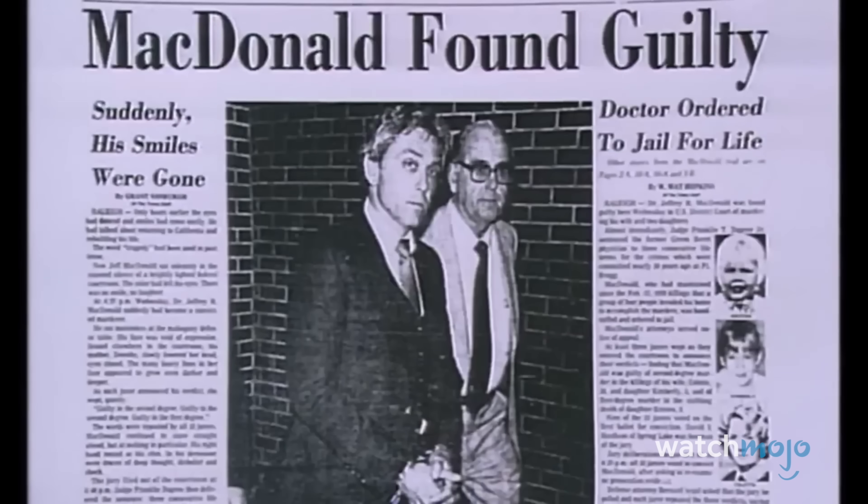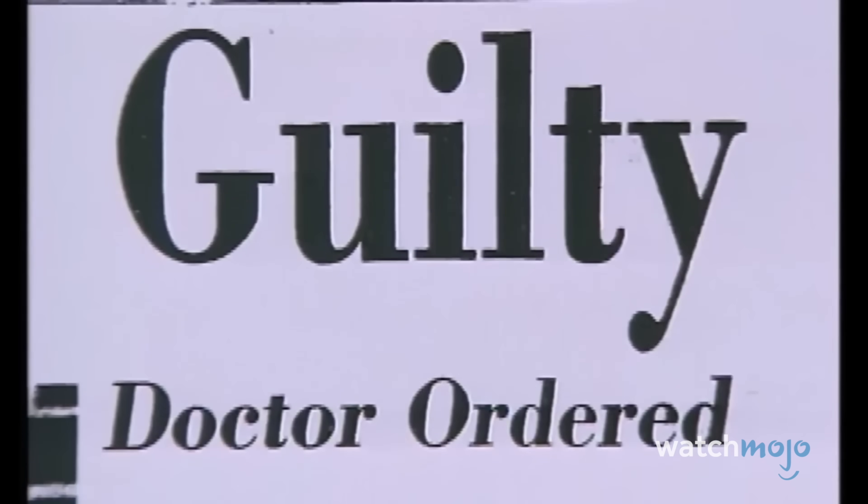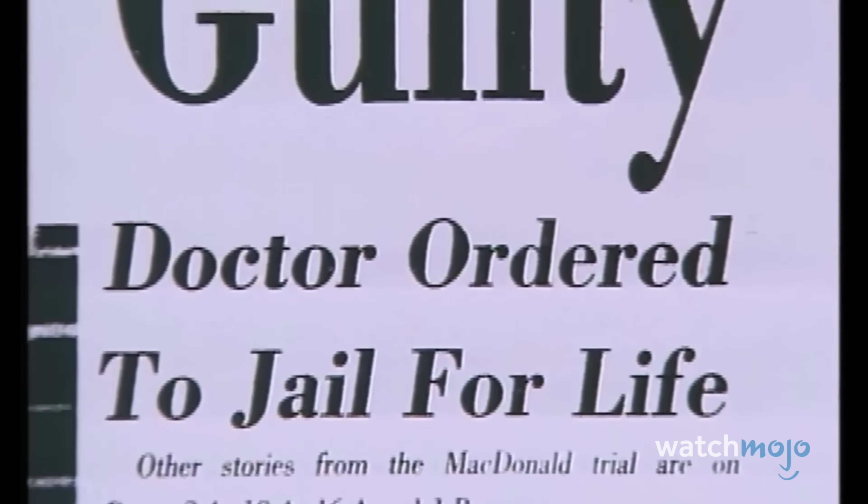McDonald had killed his family and faked evidence to the contrary. He was convicted and sentenced for their murders. 'When they said guilty, the world stopped. All I remember was trying to keep my knees straight so I didn't fall.' Number 4: Forensic Ballistics.